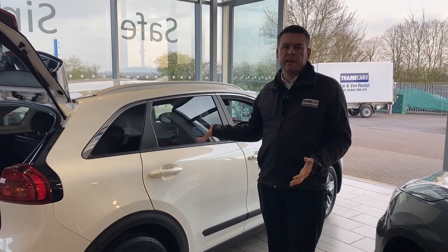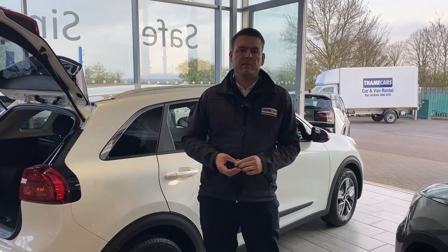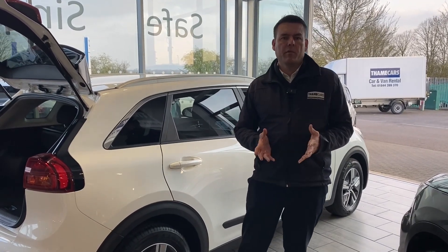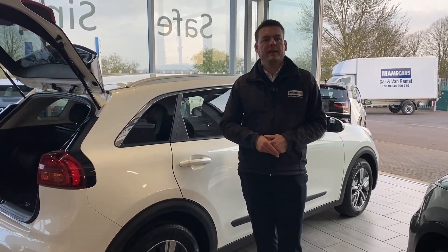If you want a nice nearly new low mileage Niro 2 with loads of warranty left on it, get this reserved on our website for just £99 — it's completely refundable, you've nothing to lose. Arrange your test drive on 01844 21 55 66. We look forward to seeing you very soon. It's simple, safe and easy.